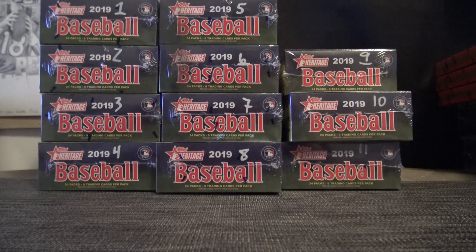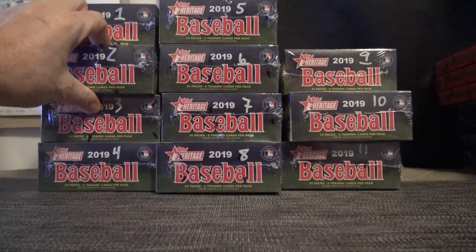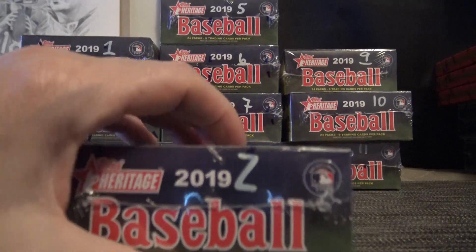Alright sharks, let's do it. Box number two. Let's hope this is not number two.